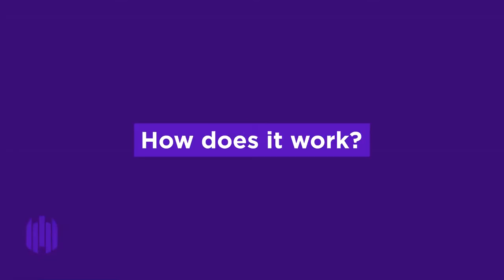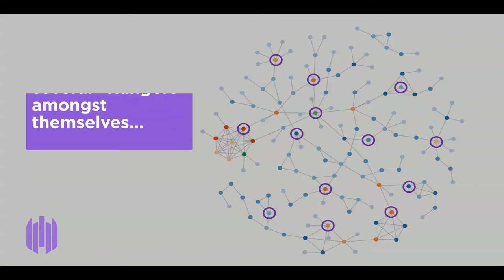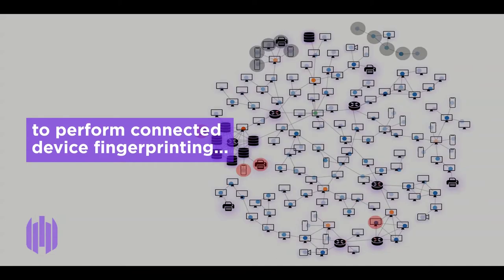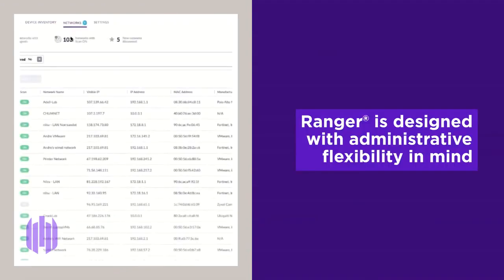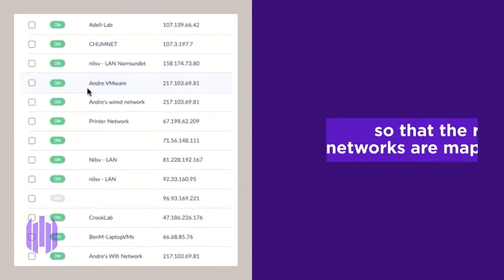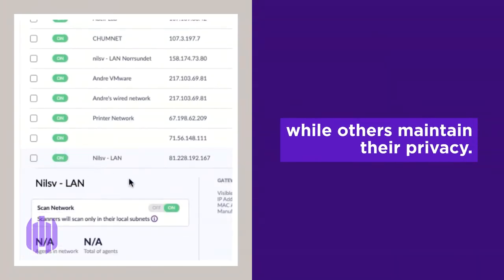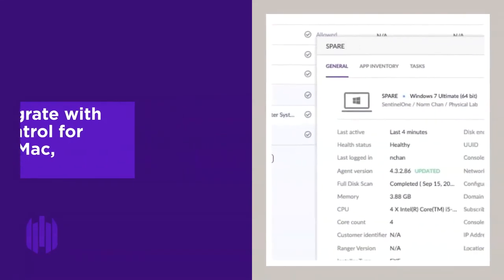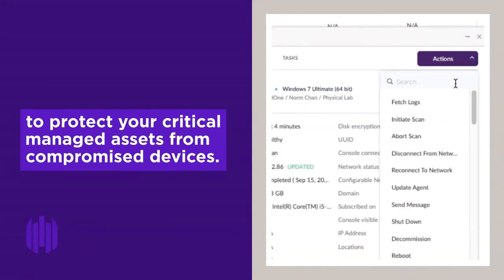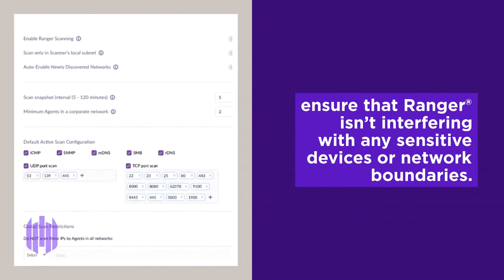So how does it work? The SentinelOne agents promote several rangers amongst themselves to perform connected device fingerprinting and determine what belongs and what does not. Ranger is designed with administrative flexibility in mind so that the right networks are mapped, while others maintain their privacy. Easily integrate with device control for Windows, Mac, and Linux to protect your critical managed assets from compromised devices. The flexible controls ensure that Ranger isn't interfering with any sensitive devices or network boundaries.